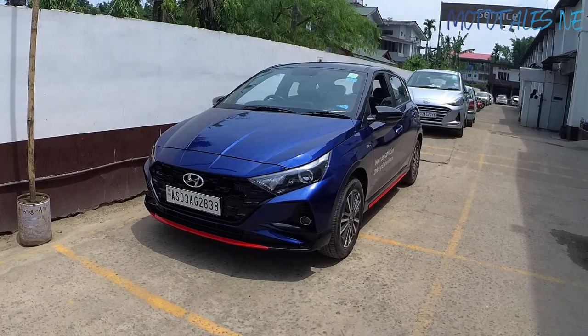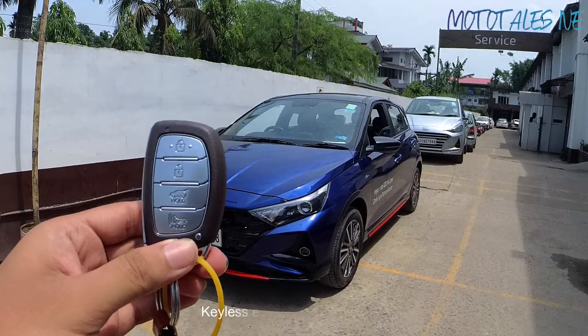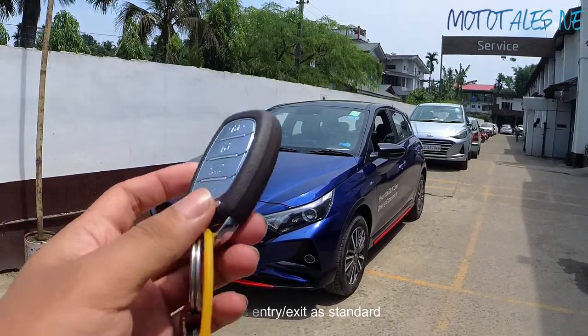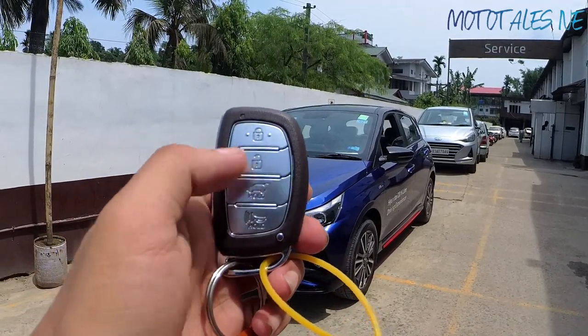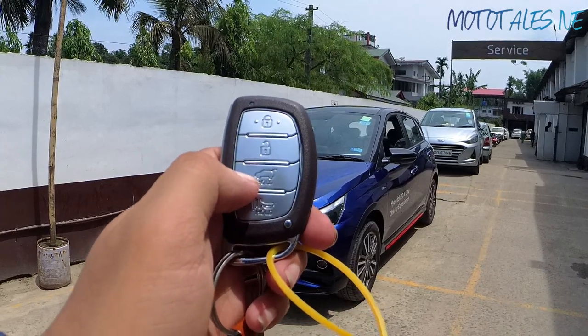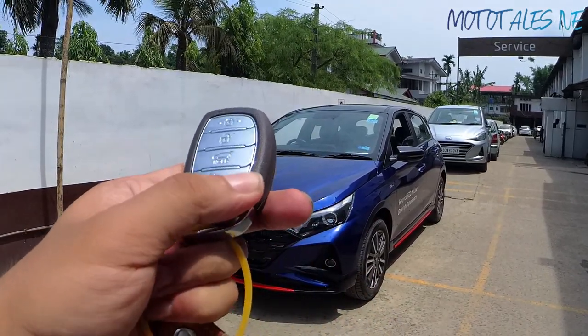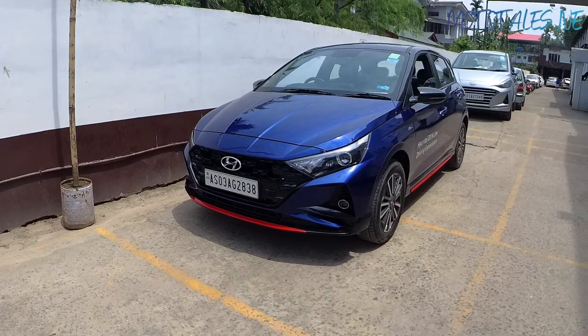Starting with the key fob — you'll get two key fobs with the Hyundai i20. This is the test drive car so I have only one. One side has the Hyundai logo, the other side has buttons: lock, unlock, a dedicated button to unlock the tailgate, and an alarm button. You also get a physical key to unlock the car if the battery runs down.